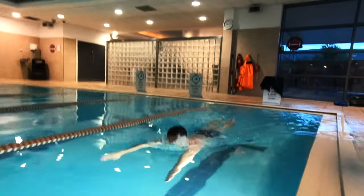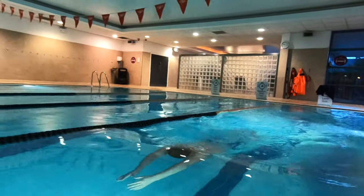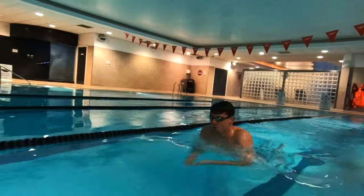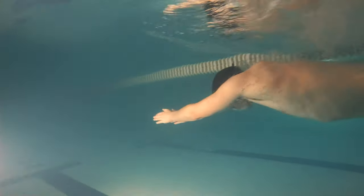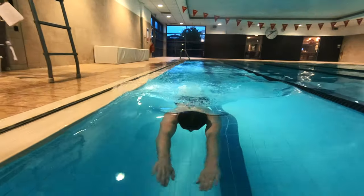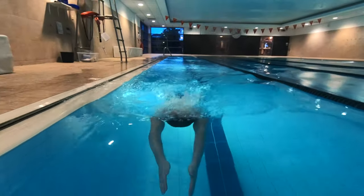Outcome number three is to push and glide and swim 25 meters breaststroke. Swimmers will need to perform a push and glide and swim 25 meters of breaststroke, making sure their stroke is long and extended. The more streamlined you are when swimming breaststroke, the easier it is, so keeping a swimmer's arms tight to the head when gliding is very important.